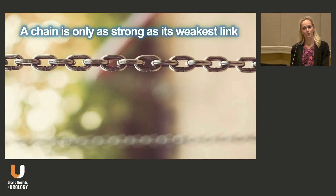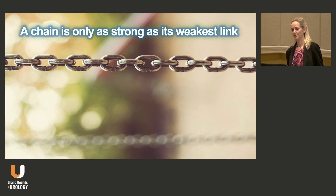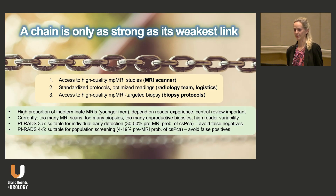But it's important to remember that a chain is only as strong as its weakest link. We need high-quality MRI studies, standardized protocols, and optimal readings of those scans by experienced radiologists, as well as high-quality biopsies. Because we still have a lot of indeterminate MRIs, which really depends on reader experience, and we are doing a lot of MRIs and biopsies still, so we need to refine these pathways.